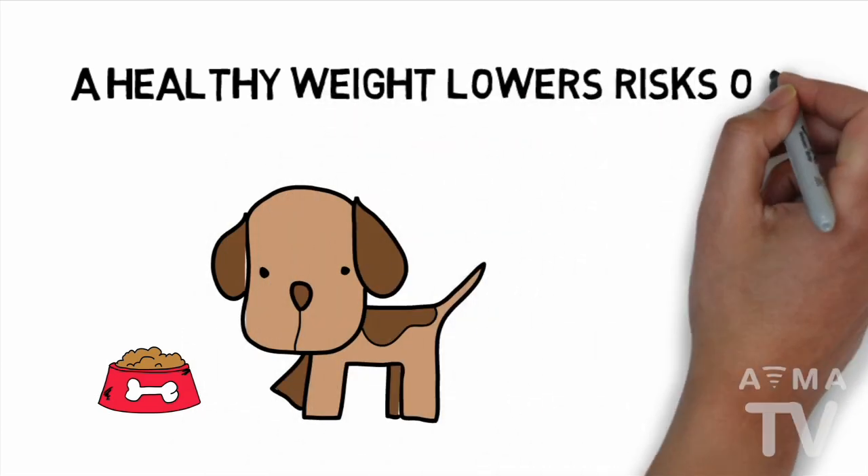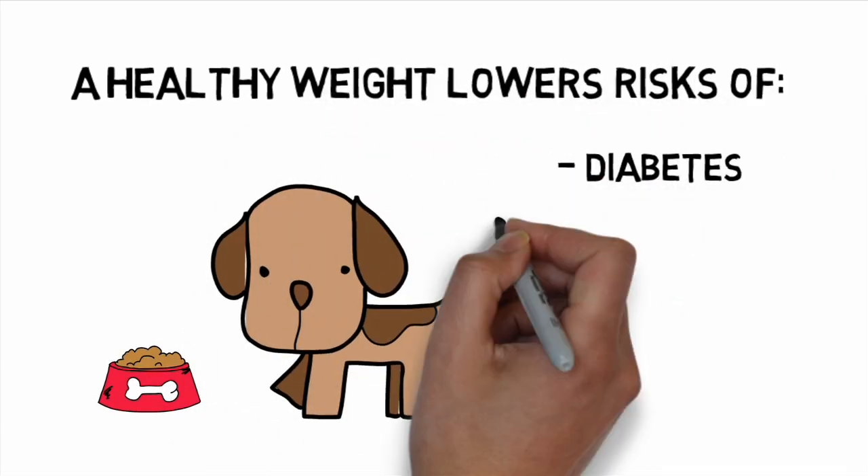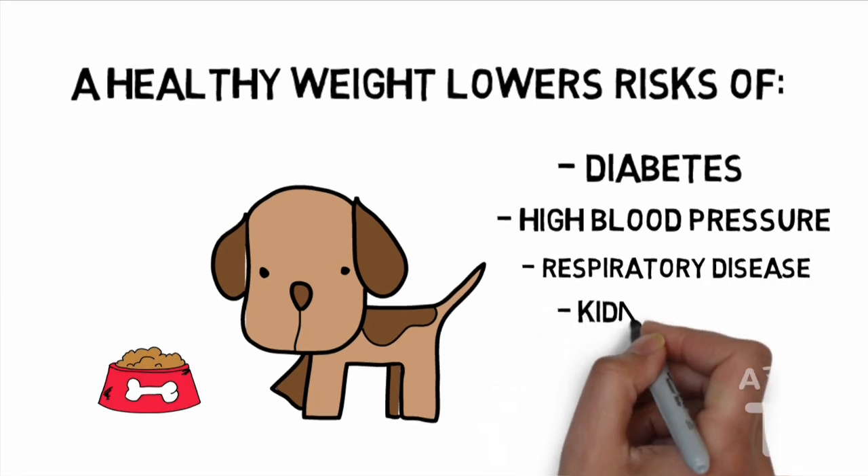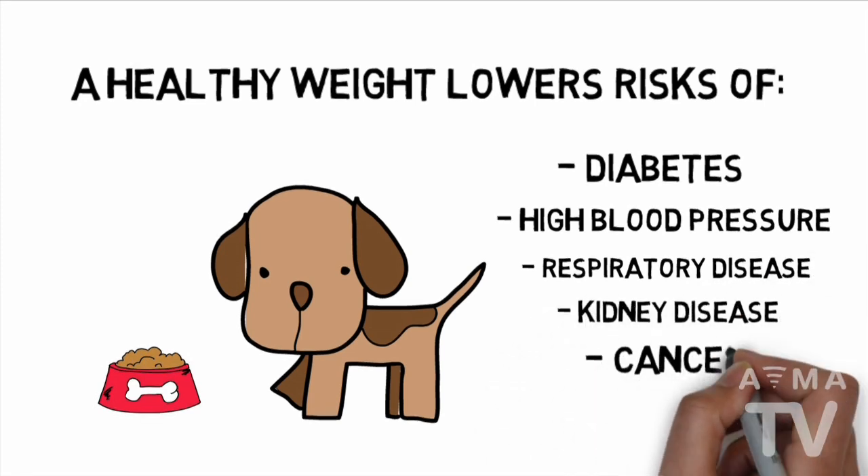Keeping your pet at a healthy weight lowers their risk of diabetes, high blood pressure, respiratory disease, kidney disease, and certain forms of cancer.